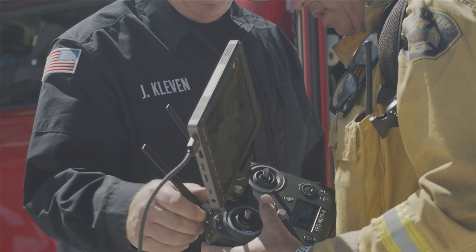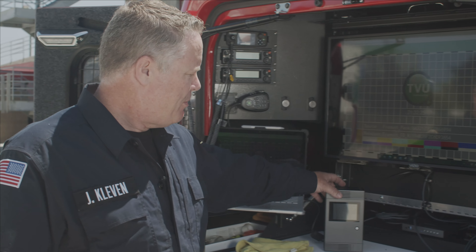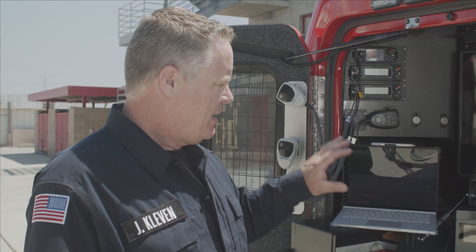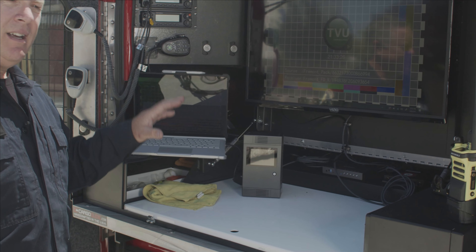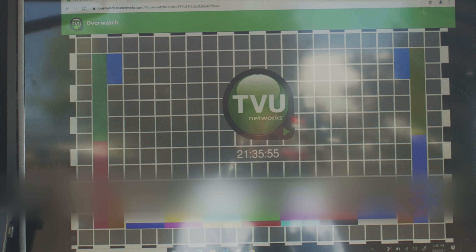When we get an incident, this is how it will work. We will get a pilot set up on our drones, and then we'll come over and grab our TVU box. They will then plug our drone into the TVU box and start broadcasting. At any time we can take this video — I can send a text out and tell our fire chief to log into the TVU so that he can see the video, or anybody else in our command staff.